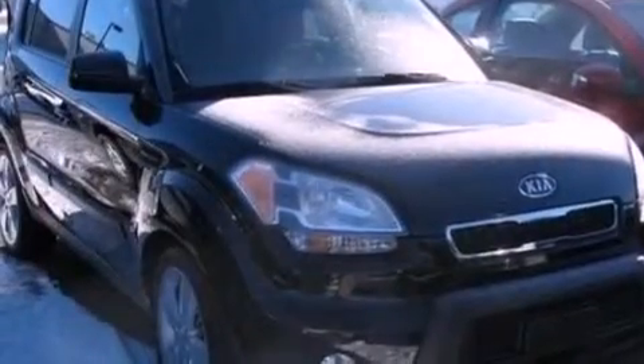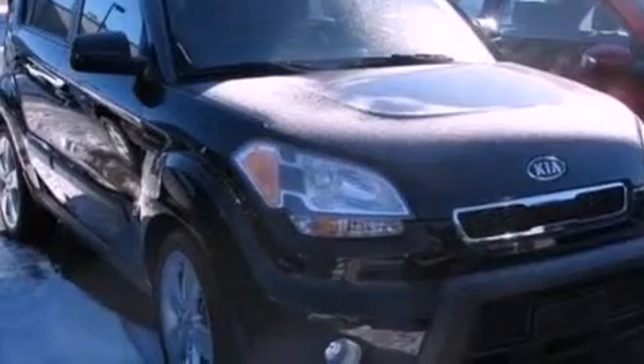Also included are a passenger side vanity mirror, privacy glass, an anti-lock braking system, a keyless entry system, and this vehicle has fewer than 16,000 miles on the odometer.